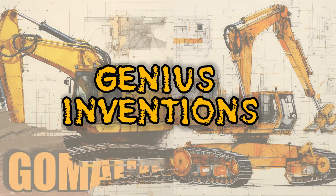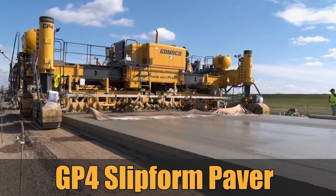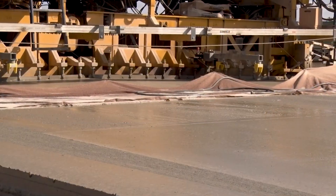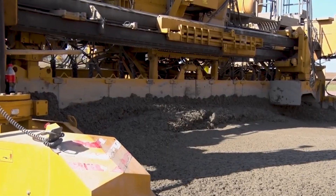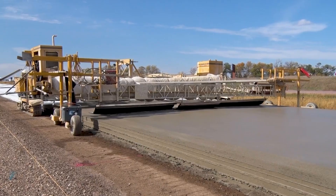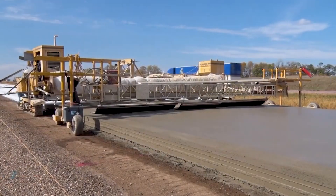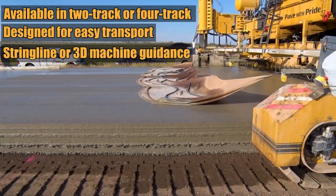First off, it's the GOMACO GP4 Slipform Paver. This machine hails from GOMACO Corporation, a United States-based company that specializes in concrete paving machinery. The GP4 is a revolutionary design in the world of construction paving. It comes with advanced controls and full-width paving capability, both of which make it a game-changer in road construction.